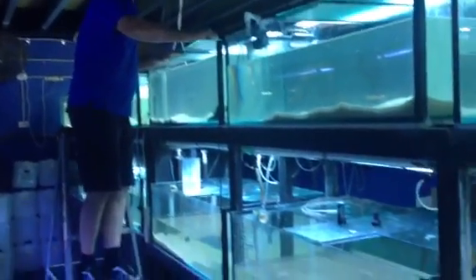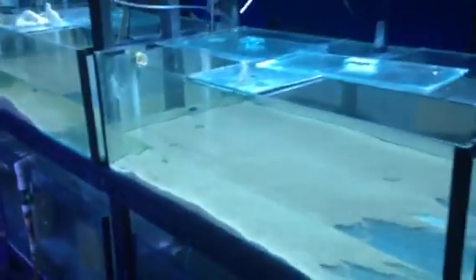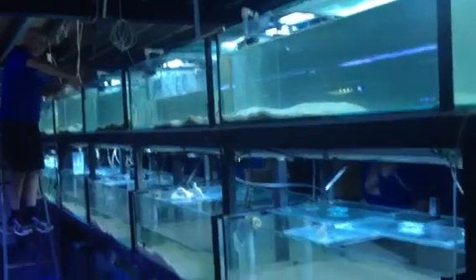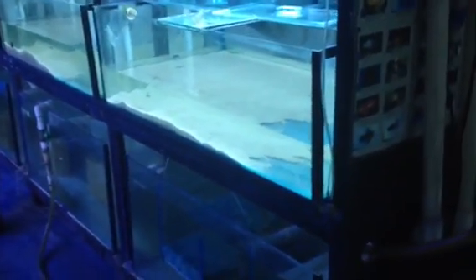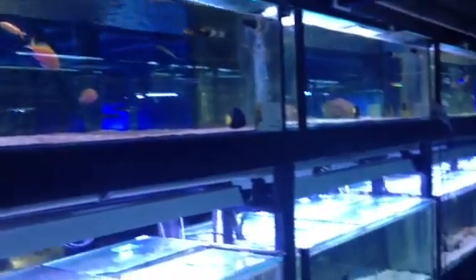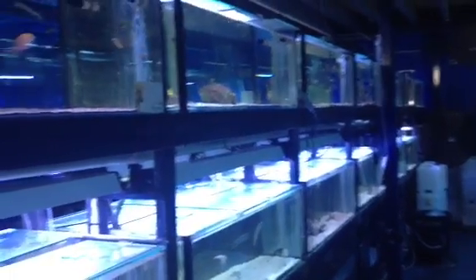Once a year here at Majestic Aquariums, we chlorine bomb all of our systems — that's what we're in the process of doing right now. We shut the whole system down and run chlorine through it for a period of time. At the moment we've got this system up, and once we've finished chlorine bombing the other system, we'll chlorine bomb this system.